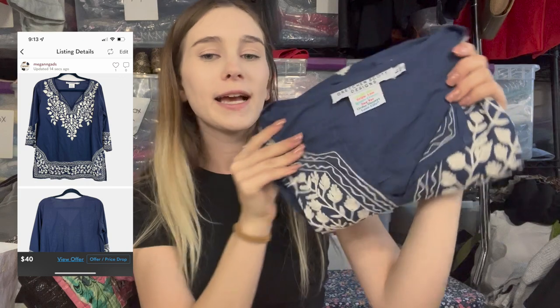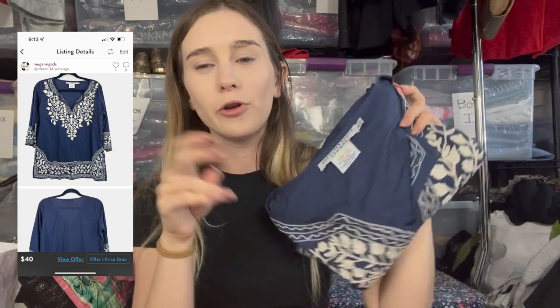Next is a Gretchen Scott tunic — size large. I did not price this to move; I priced it a little higher at $40 because we're going into summertime and it's a lightweight cotton tunic with heavy embroidery by an expensive brand. If I was pricing to move I'd have gone around $30. It also came from the bins.